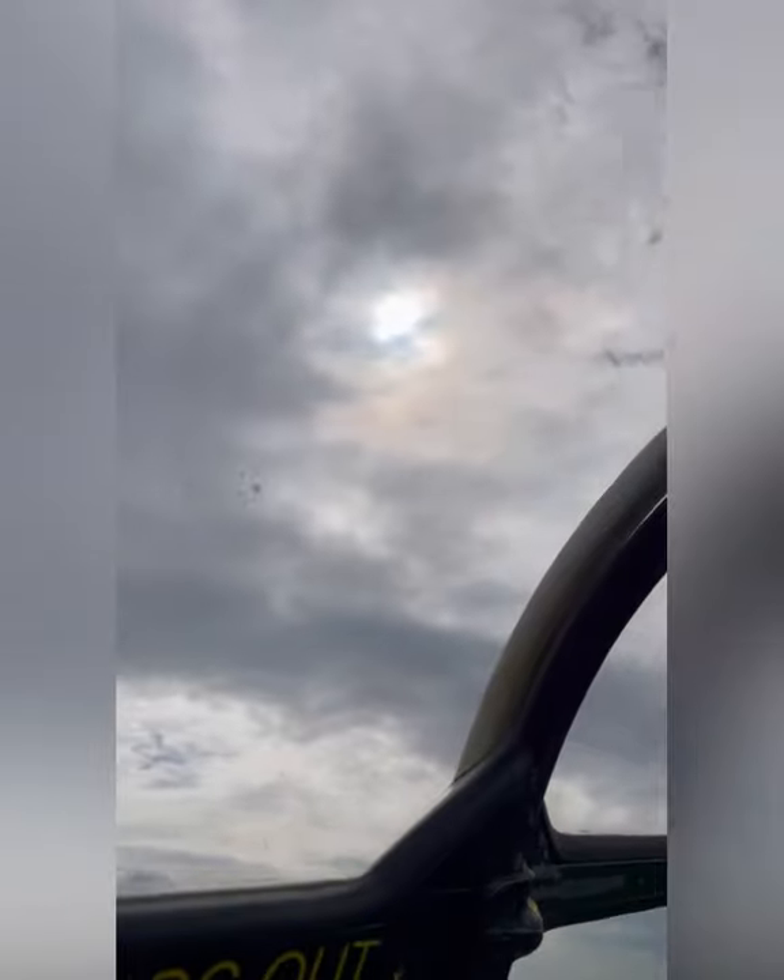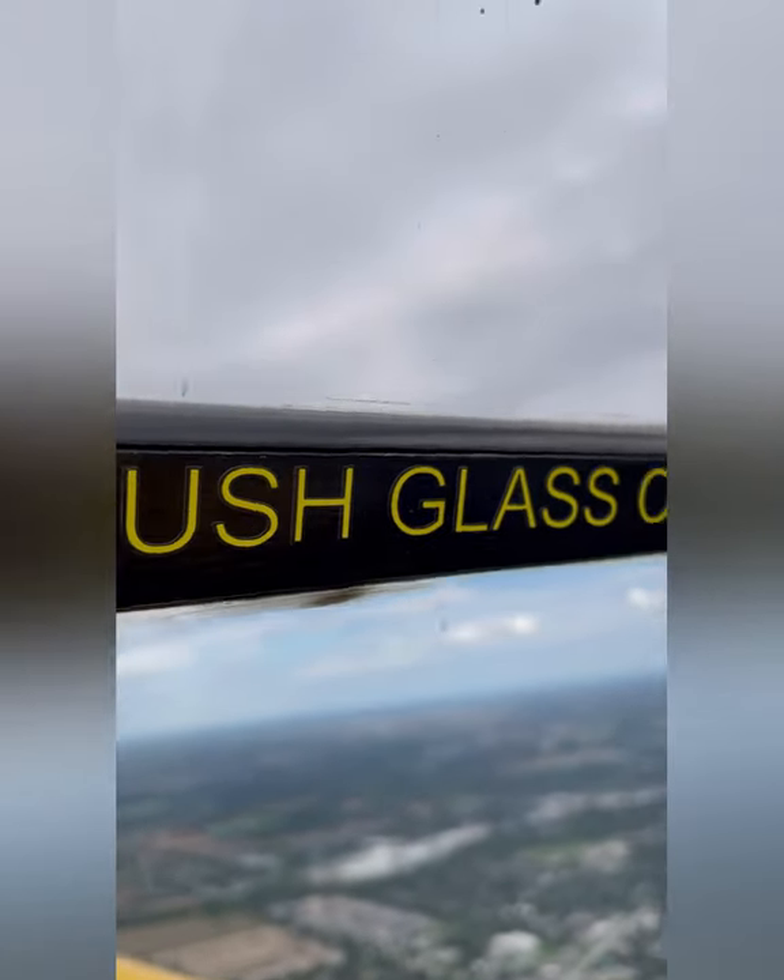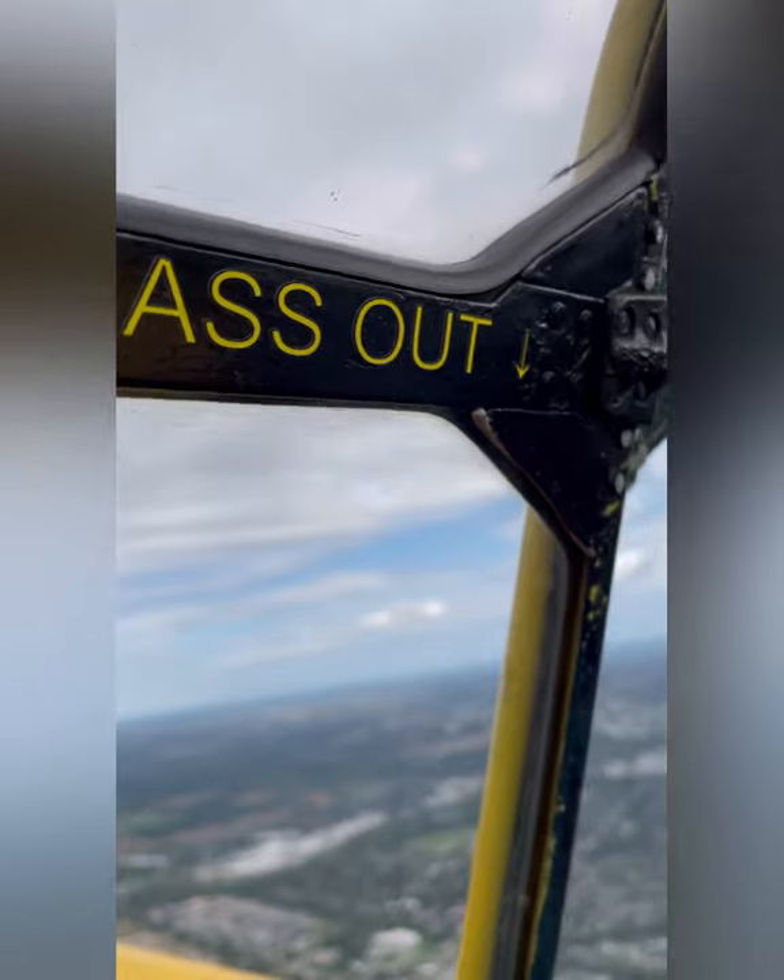What does that sign say? 'In case of an emergency, push glass out.' Let's hope I don't need to worry about that.